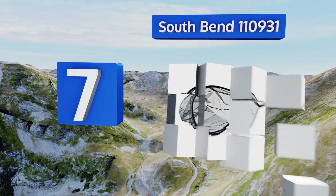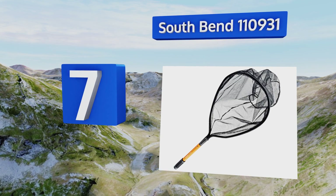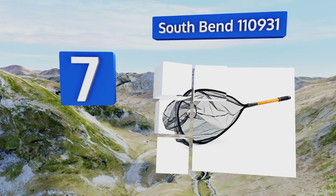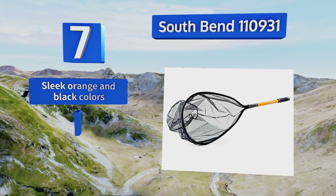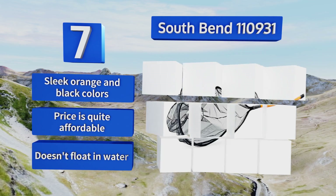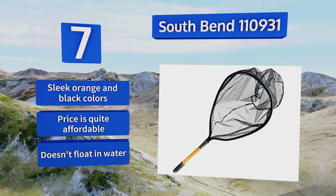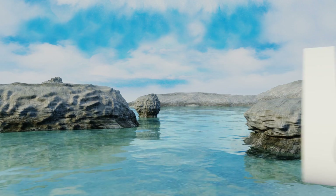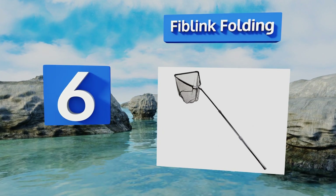At number seven, with a teardrop-shaped hoop supporting a deep net, the South Bend 110931 is ideal for scooping up fish in any weather conditions. The base of the pocket is flattened instead of tapered, which serves to prevent a large fish from slipping away at the last minute. It sports sleek orange and black colors and the price is quite affordable, but it doesn't float in water.